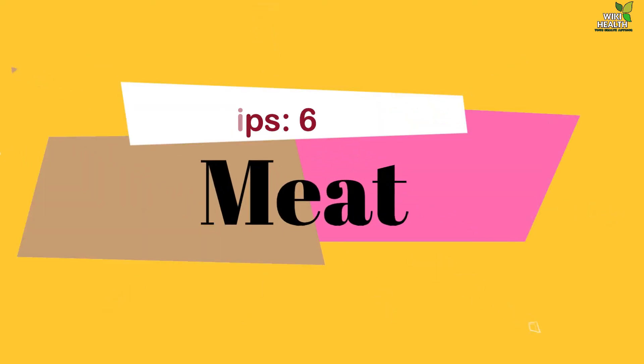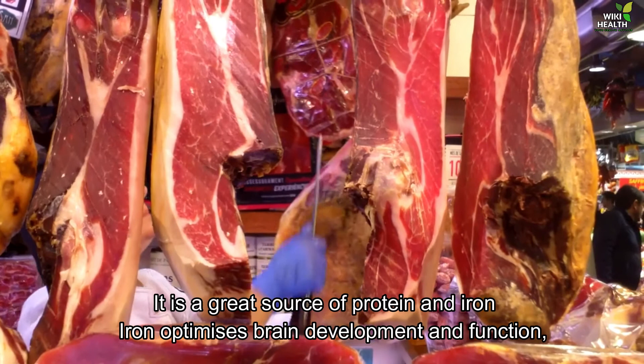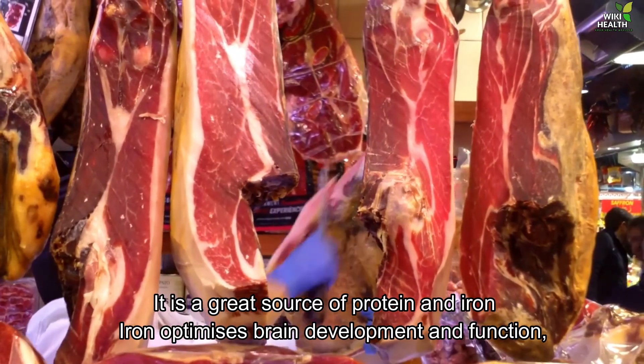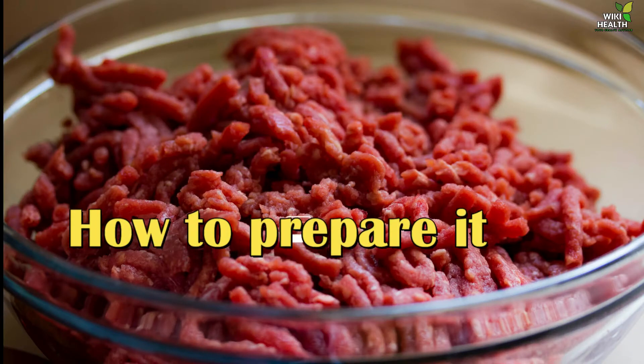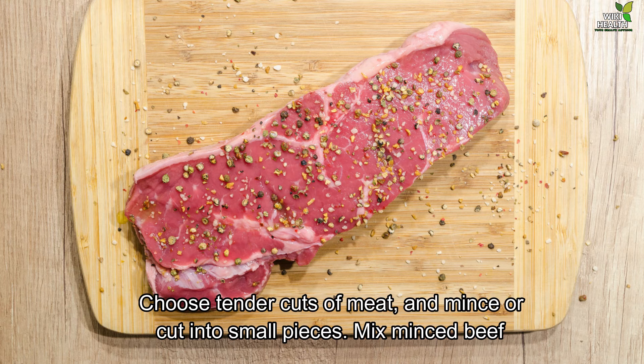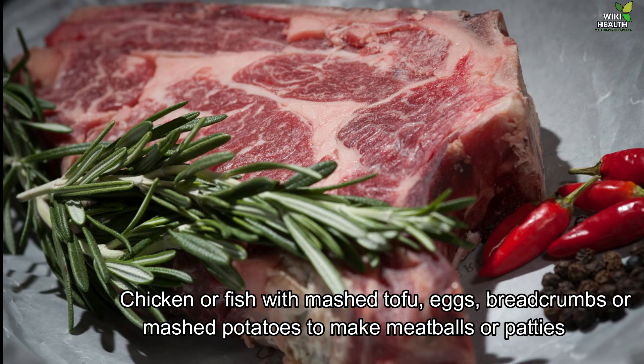6. Meat. It is a great source of protein and iron. Iron optimizes brain development and function and supports the immune system. How to prepare it: Choose tender cuts of meat and mince or cut into small pieces. Mix minced beef, chicken or fish with mashed tofu, eggs, breadcrumbs or mashed potatoes to make meatballs or patties.